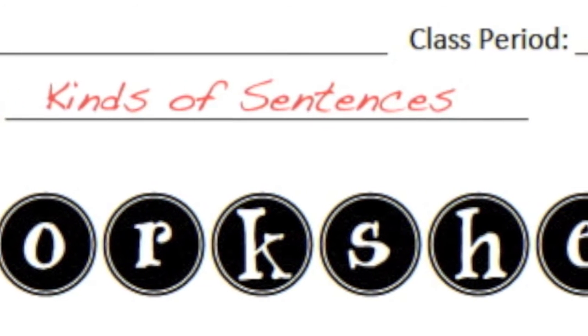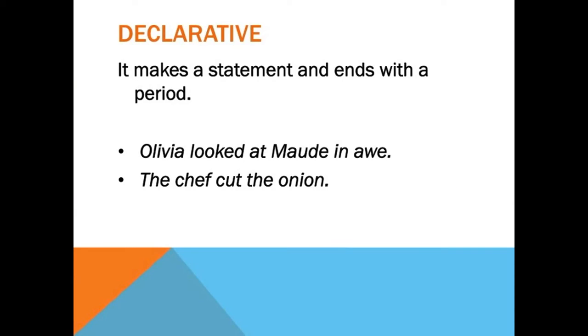Are you ready? The first kind of sentence is a declarative sentence. The base word from declarative is declare, which means to state something. In the same way, this kind of sentence makes a statement and ends with a period.